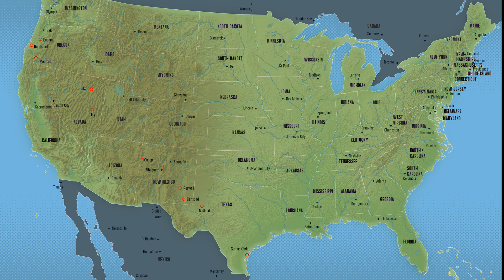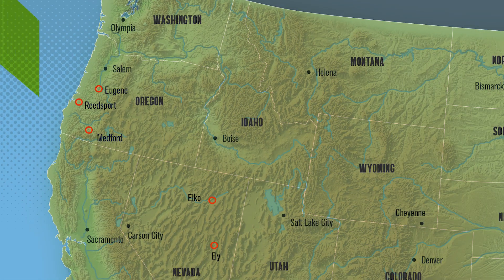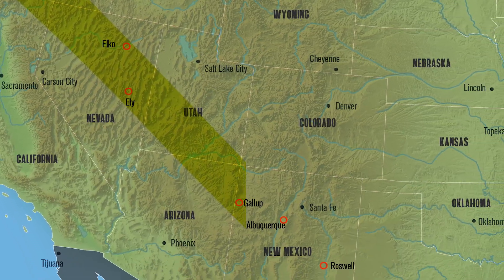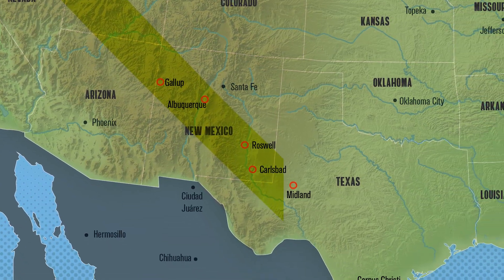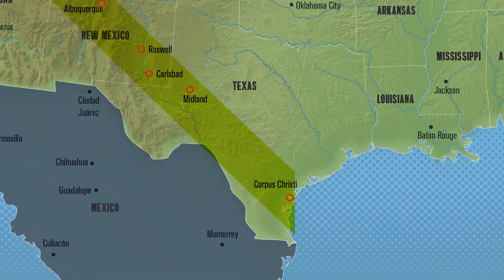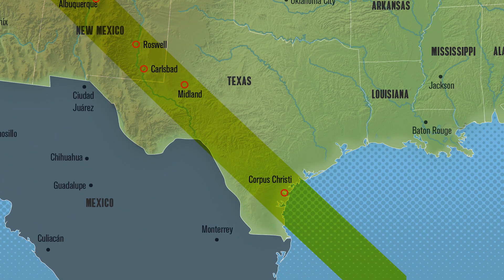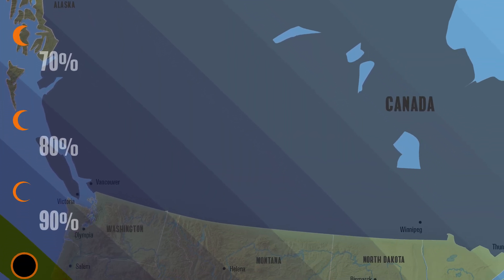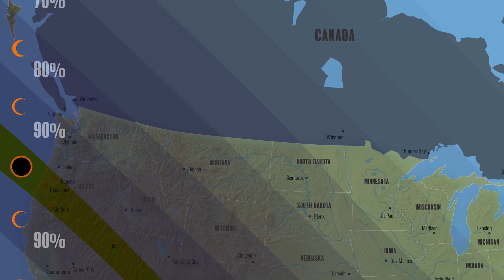In the United States, the eclipse will make landfall at Reedsport, Oregon. From there, it will move across parts of Nevada, Utah, and New Mexico, ending in Corpus Christi, Texas. Observers in other parts of North America will witness a partial eclipse but will not see annularity.